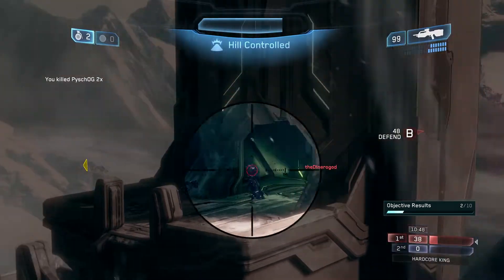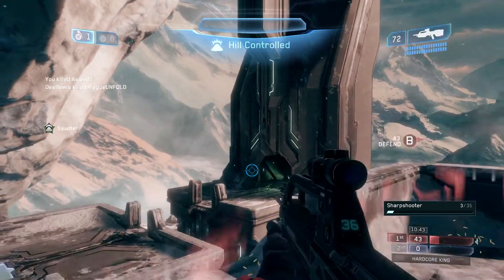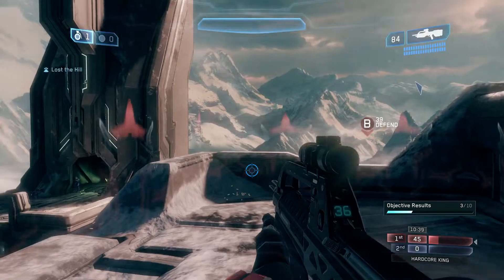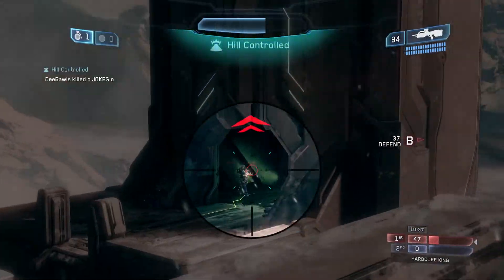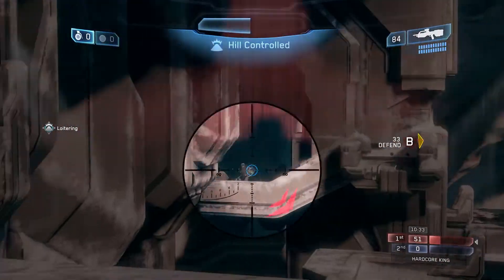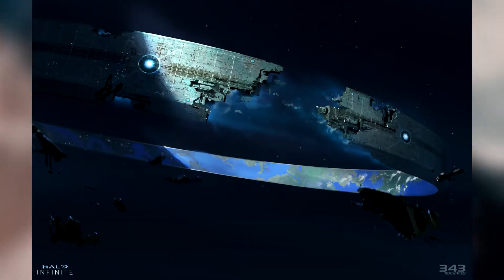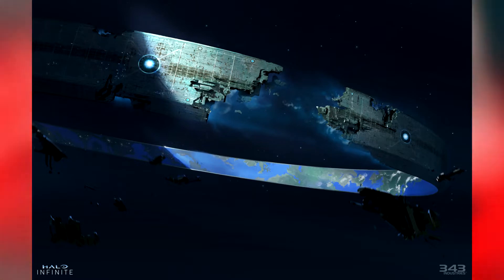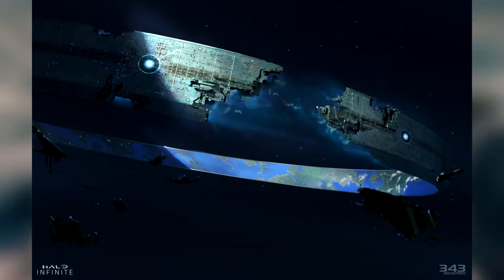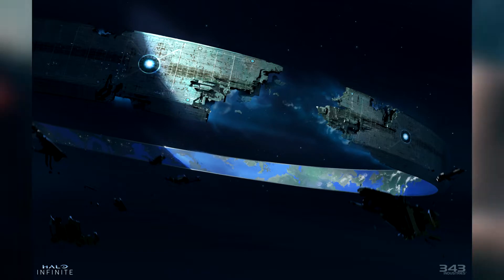This Inside Infinite article covers a lot of the design process for Zeta Halo. Unfortunately, I feel like this article does not really cover many new things that we don't already know. We did get a handful of screenshots — a mix of concept art and in-game screenshots — which do come from the PC build.